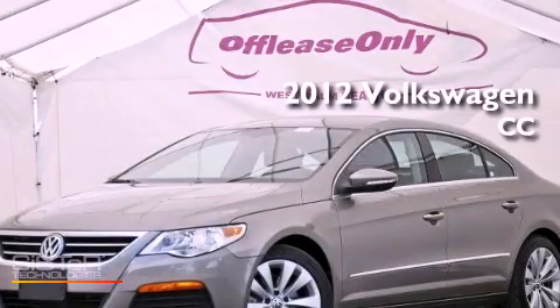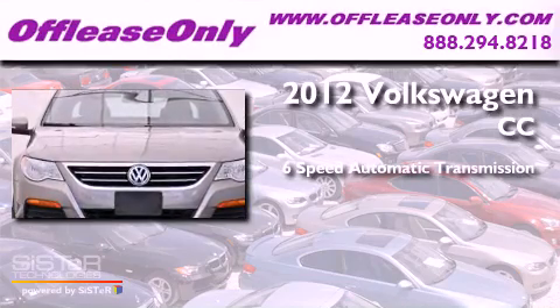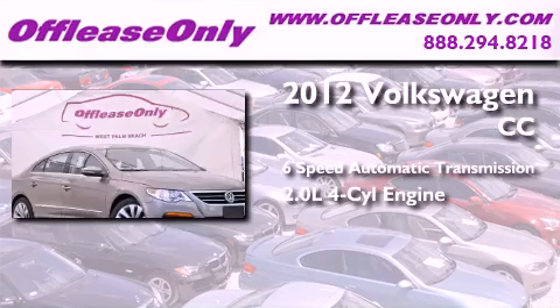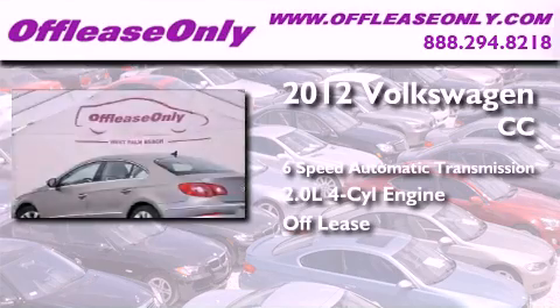This is a 2012 Volkswagen CC. This four-door sedan has a six-speed automatic transmission and an inline four-cylinder engine. Plus, having just come off lease, this automobile is in like-new condition.